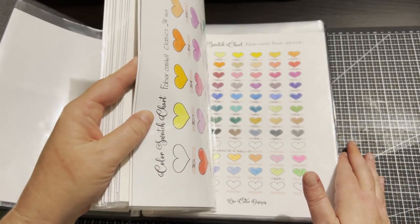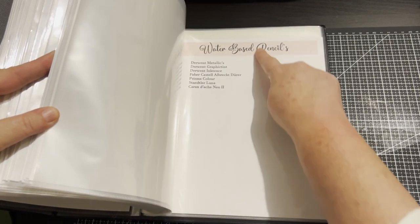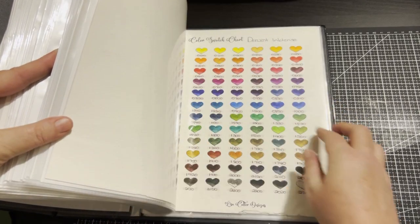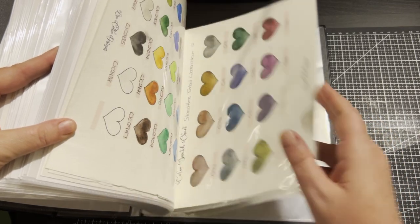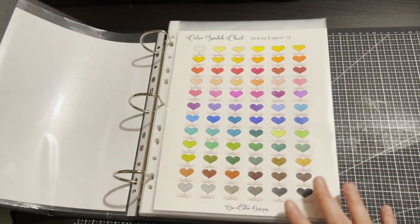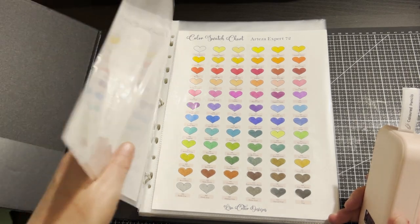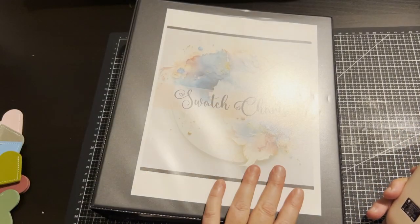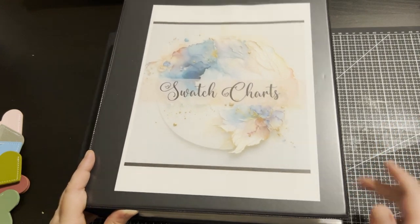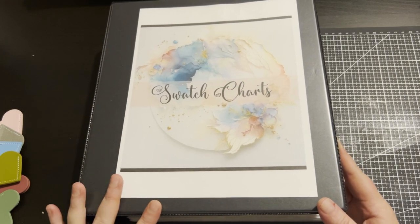Most of my watercolor pencil swatches are done, which will be a video this month. I've started putting some things in here and bought more inserts. I'm going to have all my art supplies in here — distress inks, watercolors, everything hopefully. I've also bought another folder in case this one isn't big enough. Once it's all done I'll definitely do a video about swatches — though I might be tearing my hair out after doing all these swatches!